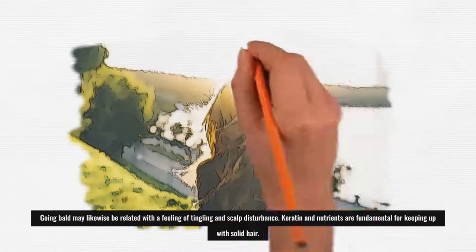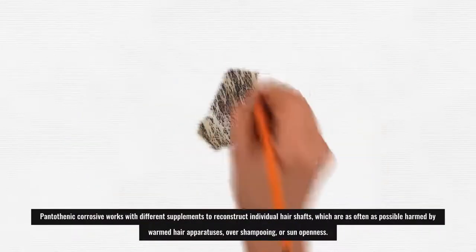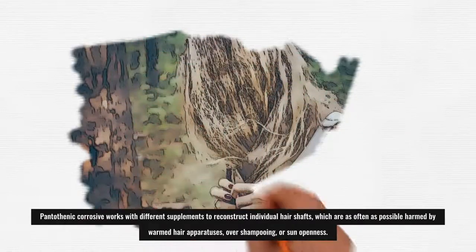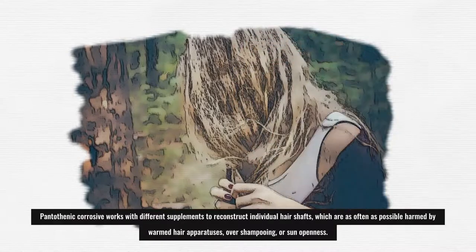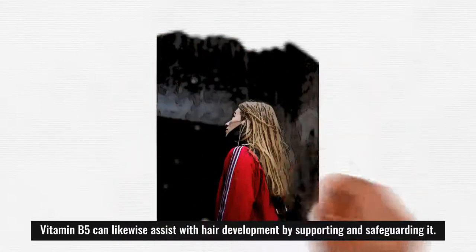Keratin and vitamins are essential for maintaining healthy hair. Pantothenic acid works with other nutrients to rebuild individual hair shafts, which are frequently damaged by heated hair tools, over-shampooing, or sun exposure. Vitamin B5 can also assist with hair growth by supporting and protecting it.